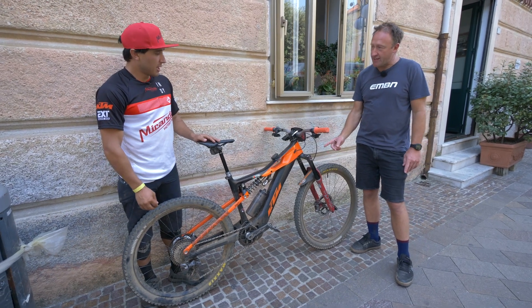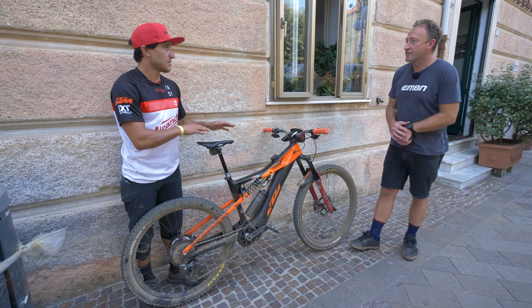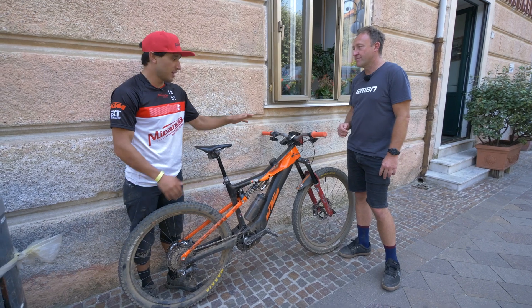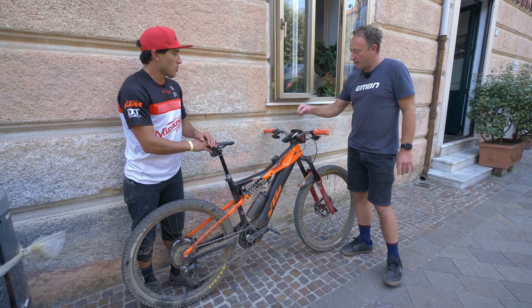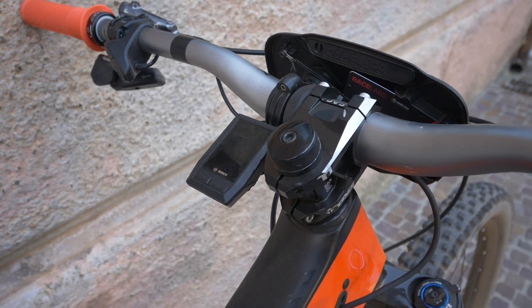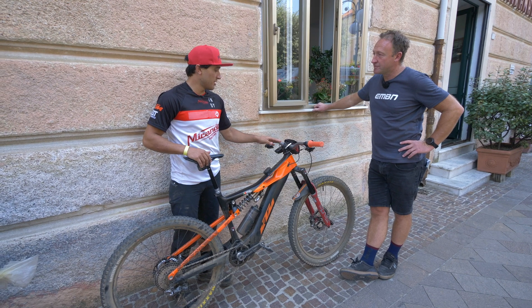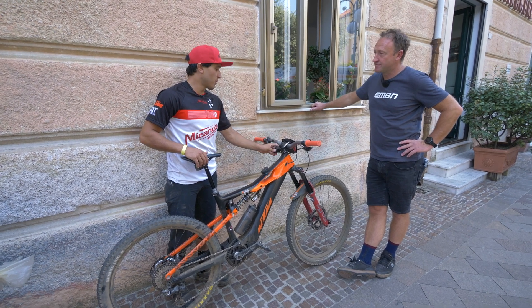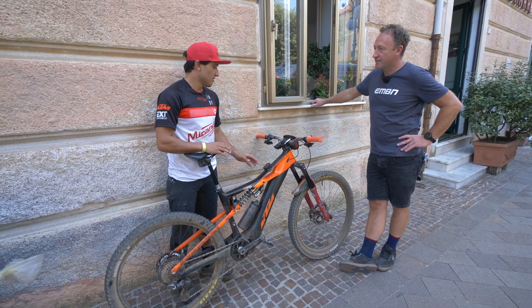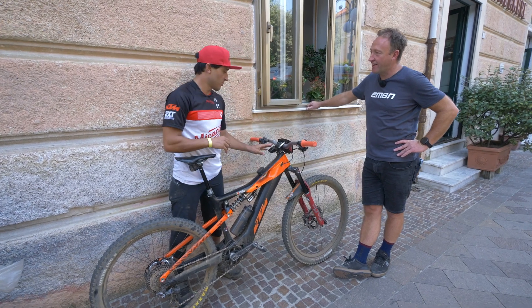Up front, it's a 180mm fork — that is actually stock. The stock bike comes with 170mm on the back and 180 on the front. Emmanuel has changed the display position, mounting it lower to avoid breaking it in a crash, because if you break the display, your race is gone. Personally, he didn't like seeing it up front, so he moved it.